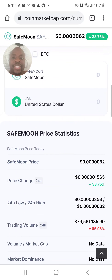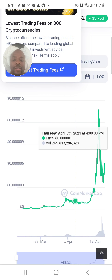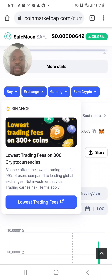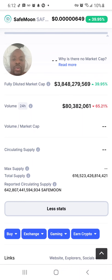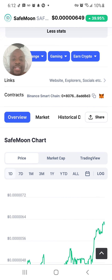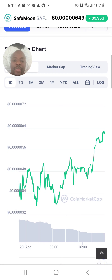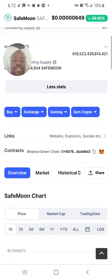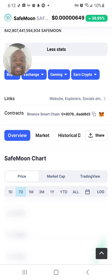Let's look at what SafeMoon has been doing today. Looking at the daily chart, we can see it was trading at 0.00004 and now it's at 0.000064 — that's about a 34% move. I want to buy SafeMoon, so let's look at the seven-day chart.